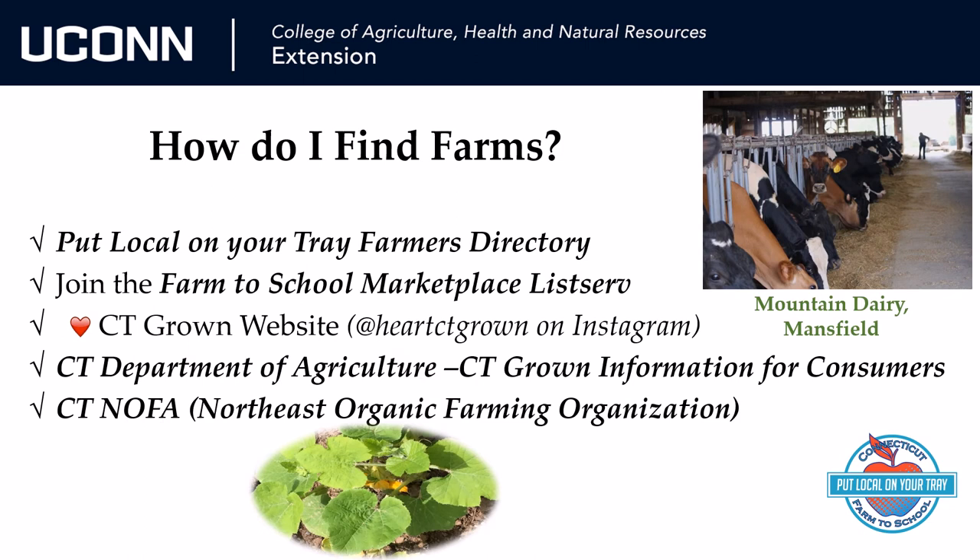Now that you're ready to pick up the phone, where do you find all these amazing Connecticut farms? Put Local on Your Tray is working to make this easier. Check out our Farmers Directory and Farm to School Marketplace listserv to help you locate the products and farms in your area. Our Connecticut Department of Agriculture also has a lot of information on their website for consumers. And finally, the Connecticut Northeast Organic Farming Association has a useful food and farming guide published yearly that lists farms by county. Some of these farms are certified organic, and some have taken a pledge to grow their products sustainably. It is available as a PDF on their website.